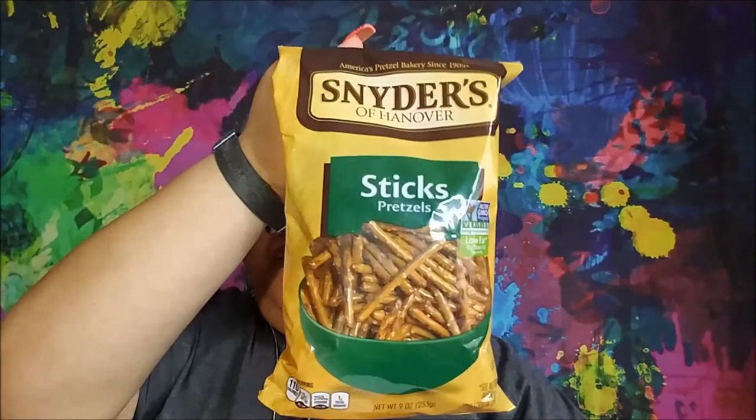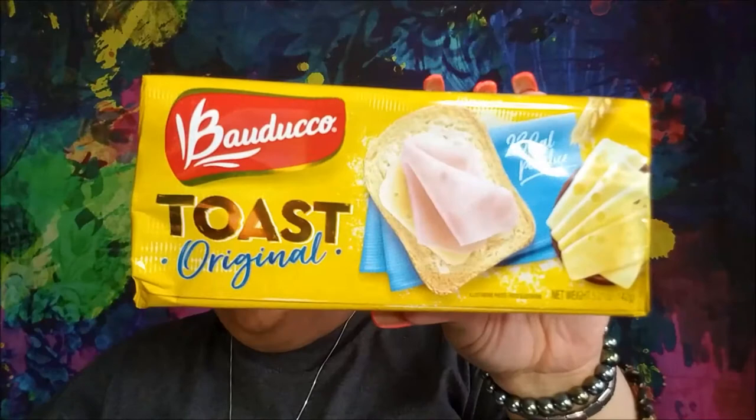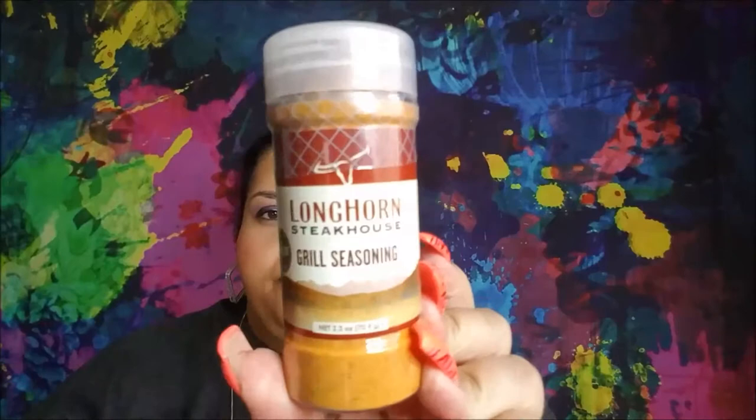I got a package of the Snyder's pretzel sticks — they also had the pretzel rods. I got the Bodo go toast; they are the original ones. I got a couple of different kinds — they were the harder, you know, toast points.